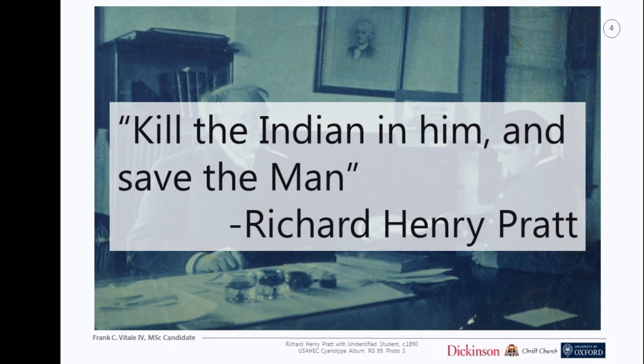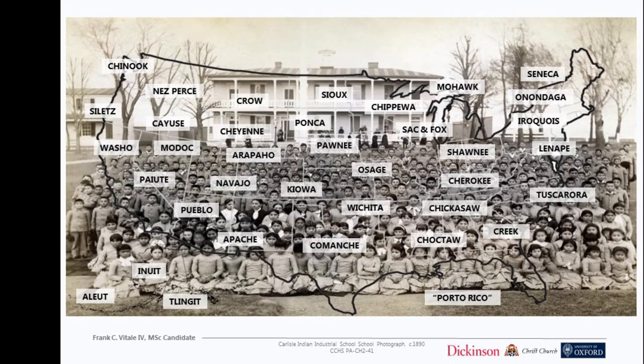His way of doing this was through education: by taking indigenous children from their homelands, transporting them hundreds and thousands of miles away, Christianizing them, teaching them English, teaching them a trade, he believed he could kill the Indian in him and save the man. This was the guiding theory for the Carlisle Indian School. The school operated from 1879 — when Pratt founded it — until 1918, the end of the First World War.